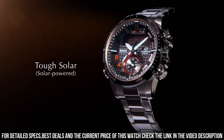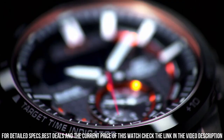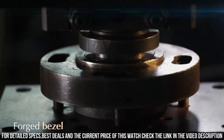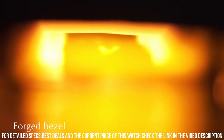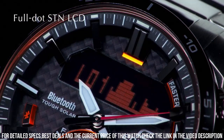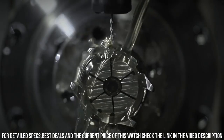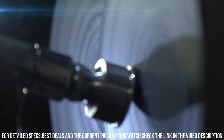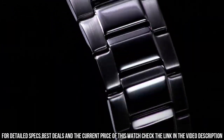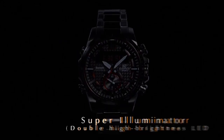Case diameter: 49.2mm. Item shape: Round. Window material: Mineral. Display type: Analog/Digital. Clasp: Deployment clasp. Case material: Stainless steel. Case thickness: 13.7mm. Band material: Stainless steel. Band length: Men's standard. Band width: 22mm. Band color: Silver. Dial color: Black. Bezel material: Stainless steel. Bezel function: Stationary.